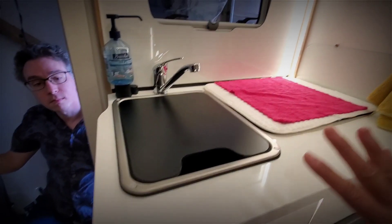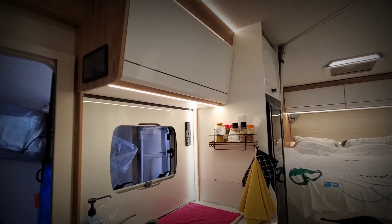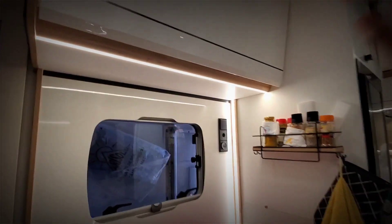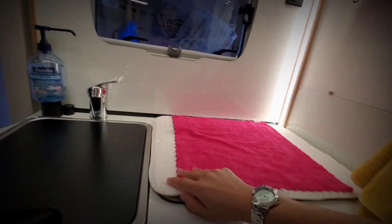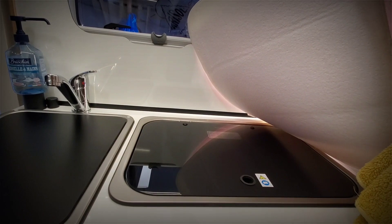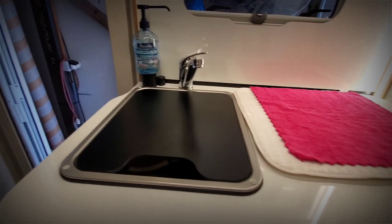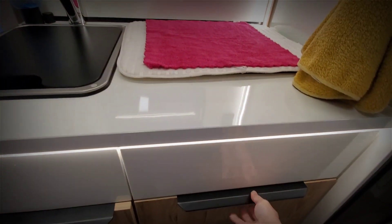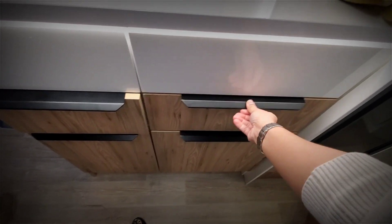So you have this kitchen. You have some shelves here, you have all the spices on the side, and here you can cook. You have the mini sink here and of course some more shelves.